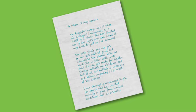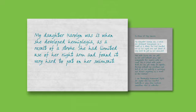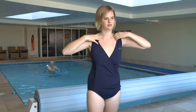Child's play to put on, or take off. My daughter Caroline was 13 when she developed hemiplegia as a result of a stroke. She had limited use of her right arm and found it very hard to put on a swimsuit. Now, with the slip-on, she can put on her suit without pain and manipulate the closures with one hand. She is filled with pride that she can get ready for aquatic therapy without my assistance, and best of all, her mobility is increasing and balance improving as a result of the exercise.